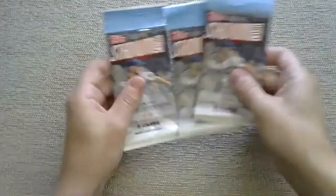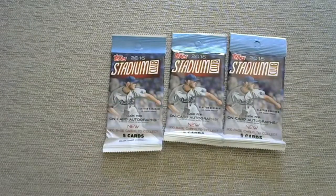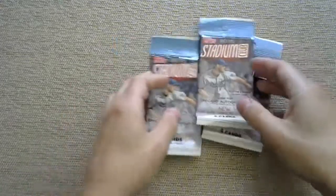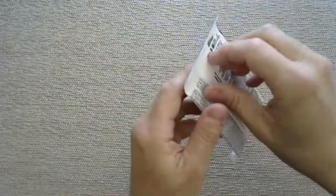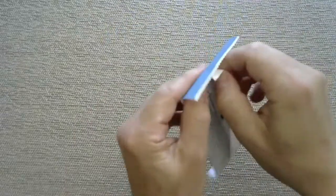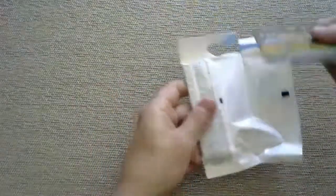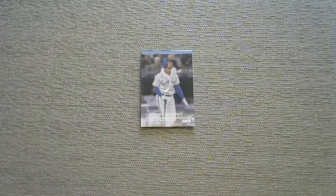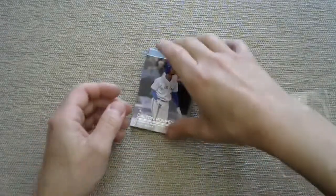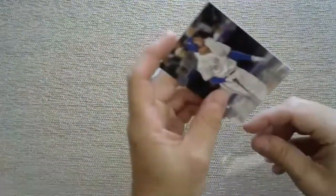Looking for Kris Bryant, Jorge Soler, Addison Russell, Joc Pederson. It says look for on-card autographs - wouldn't that be amazing after opening all these random packs? Nightlight, thank you for joining - Nightlight has a channel, Qs Nation 315 also has a channel, go subscribe. We have a Dalton Pompey rookie card for the Toronto Blue Jays.